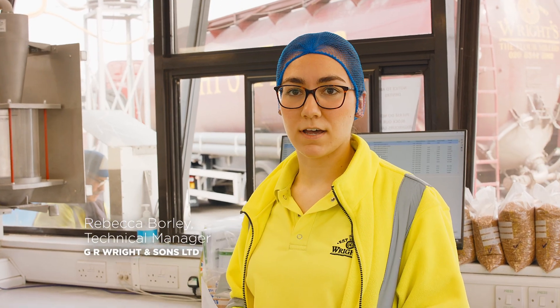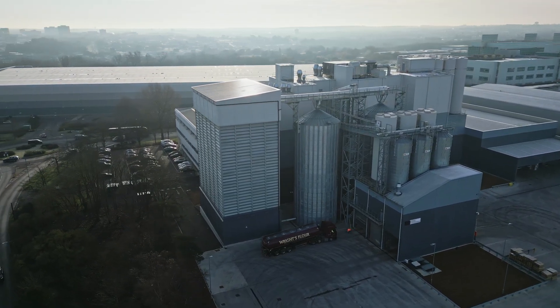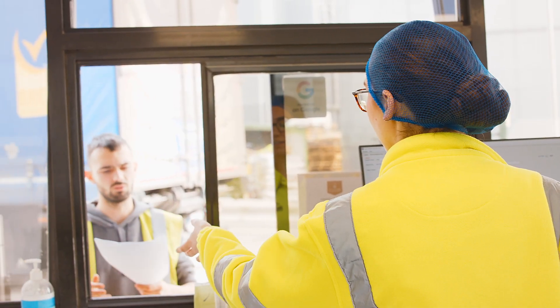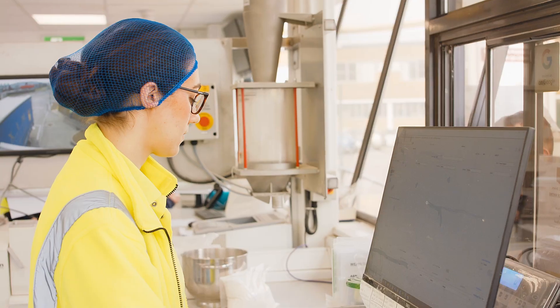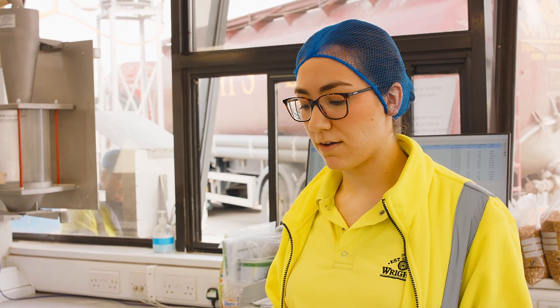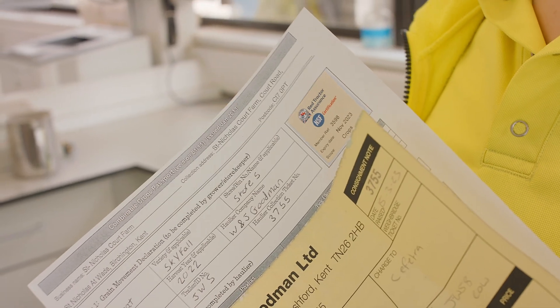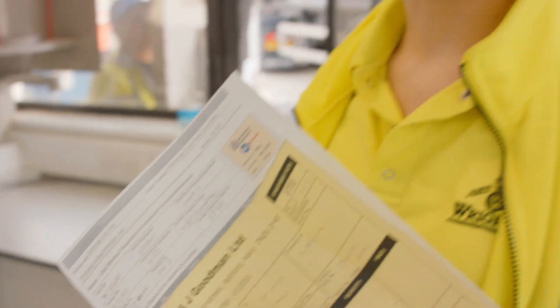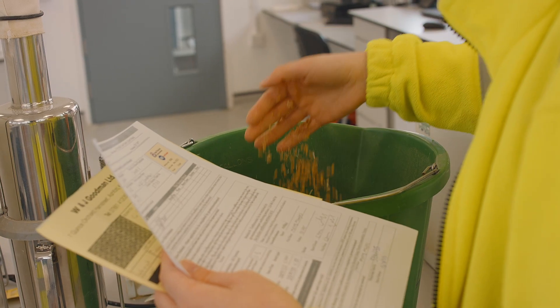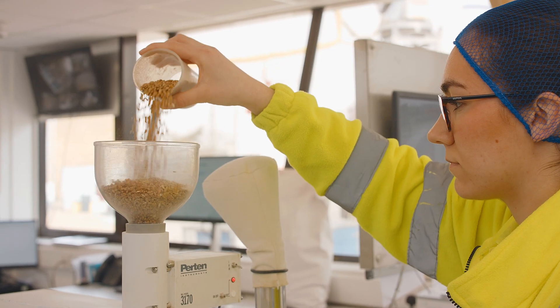Wheat lorries arrive on site and go onto the weigh bridge where we weigh them in, and we get a wheat passport. We then start booking them in on our system and we check the Red Tractor assurance number which is on the sticker. We check that on the Red Tractor assurance checker online to make sure that the farm is still in date.